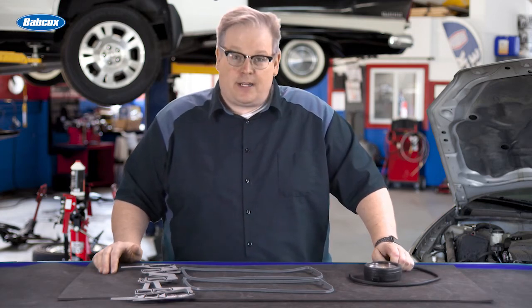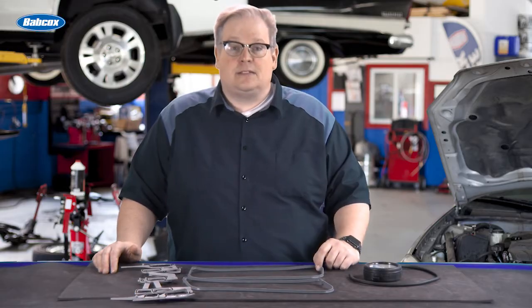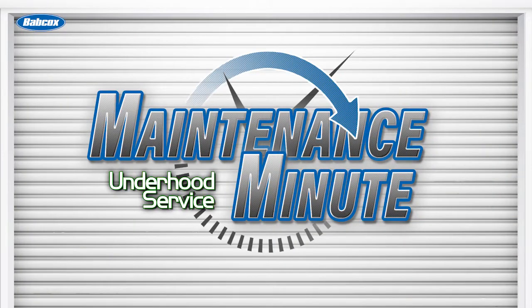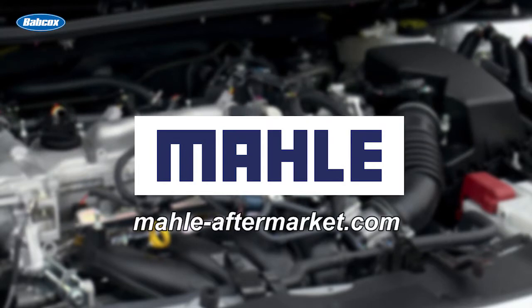Today we're talking about positive crankcase ventilation and what it means to gaskets. This video is sponsored by Mahle, manufacturers of engine components, filters, and peripherals. Visit mahle-aftermarket.com for more information.